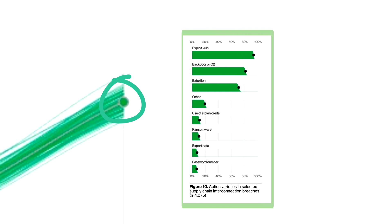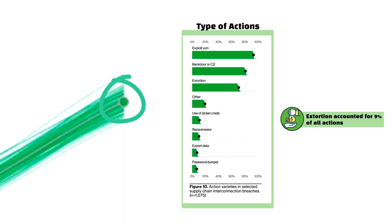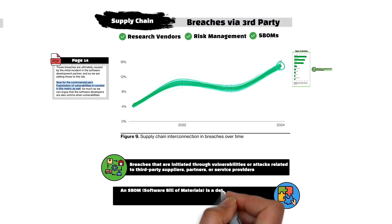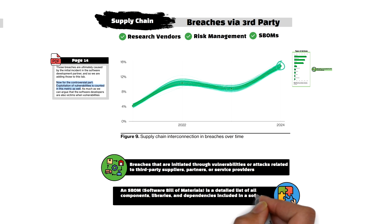In terms of what kinds of attacks were used in supply chain incidents, the usual culprits topped the list: exploitation of vulnerabilities was number one, followed by backdoors, and perhaps most surprisingly, extortion. Extortion attacks are typically associated with ransomware, but instead of encrypting data and holding it hostage, attackers are threatening to release the data. The biggest takeaway from supply chain risk is the need to vet third-party vendors and ensure that their security practices are sound. Supply chain risks can be mitigated by selecting vendors with strong security track records, implementing risk management processes, and using frameworks like SBOMs (Software Bill of Materials) to maintain transparency and identify vulnerabilities in software components.